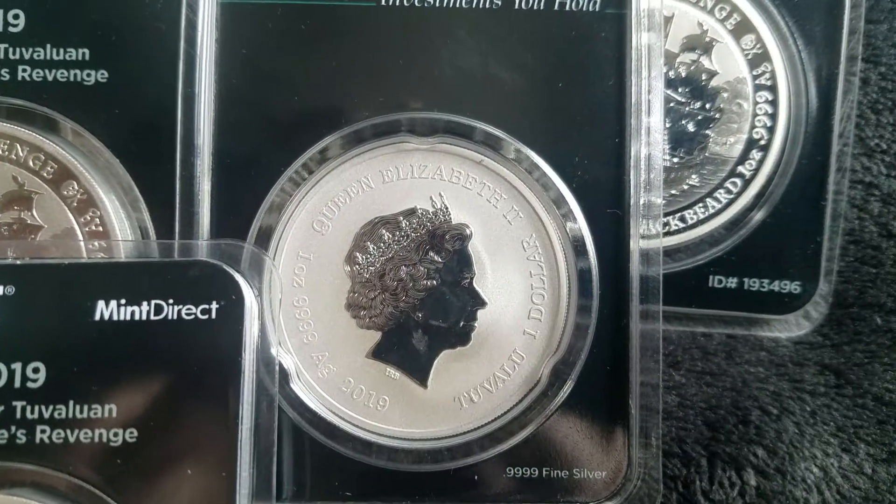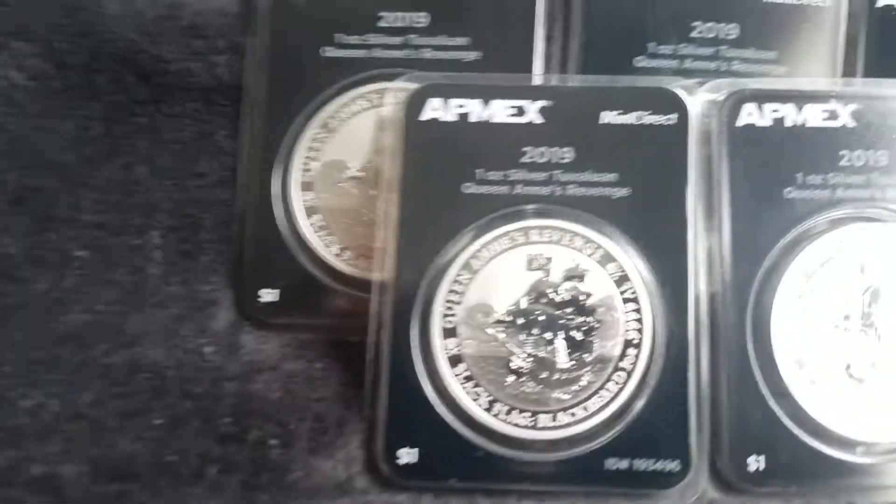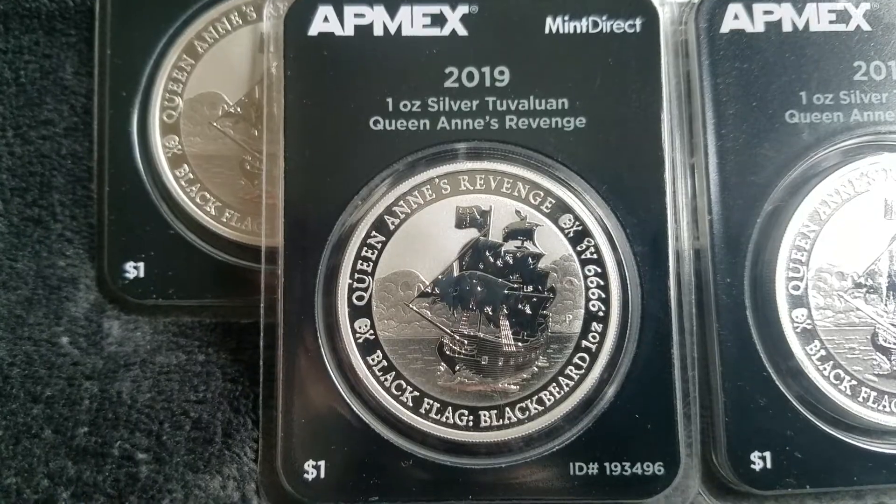In the back here you can see that they've got the queen, which I guess is proof against frost finish, so this coin would be proof-like, right? Is that what you guys would say? Maybe PU — proof uncirculated?